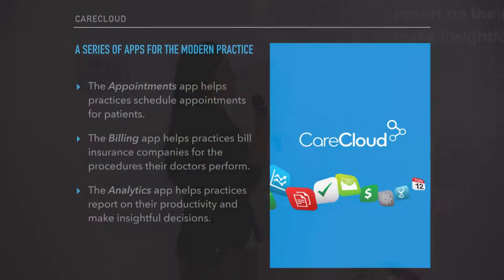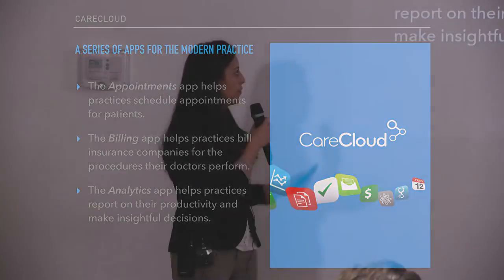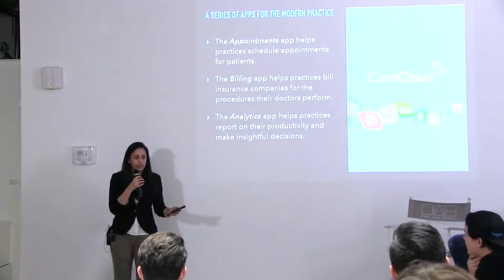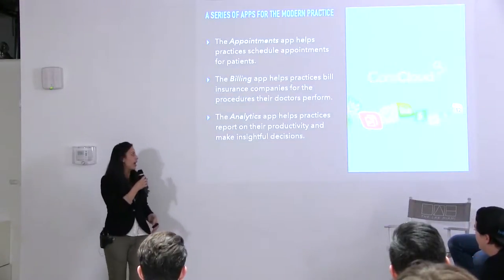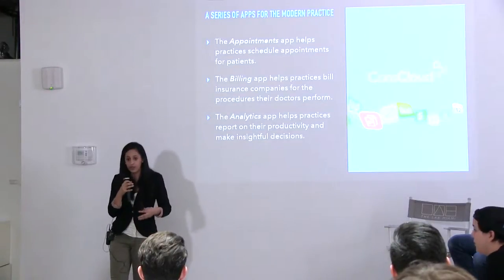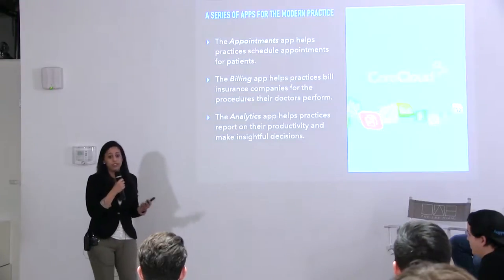We have an appointments app — the front desk person at a medical practice would use this to schedule appointments between a patient and a doctor. We have a billing app that helps figure out which insurance companies to bill based on procedures that were done. And we have an analytics app that helps practices run productivity reports to see how their providers are doing, how much they're making, how many patients they're seeing.